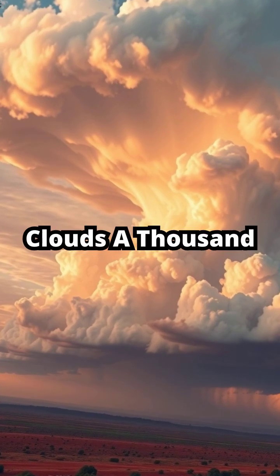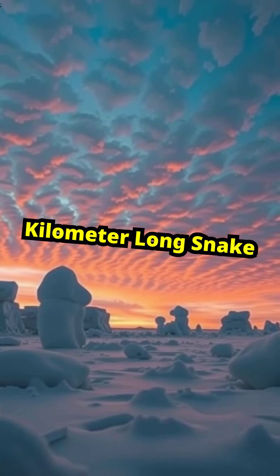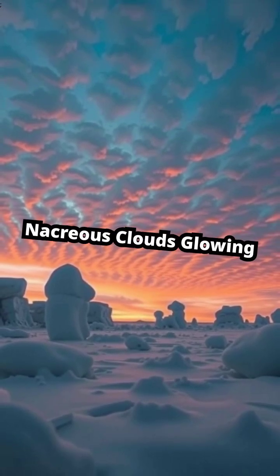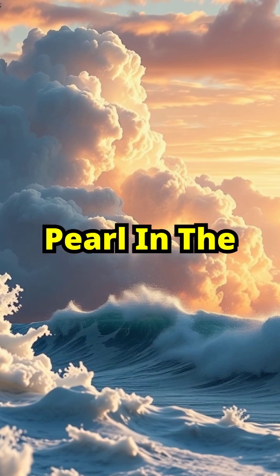Meet morning glory clouds, a thousand-kilometer-long snake of vapor that glides across the Australian outback. Or nacreous clouds, glowing like mother-of-pearl in the polar twilight.